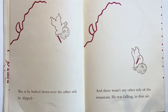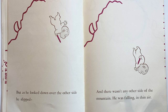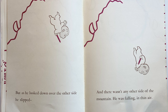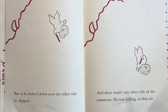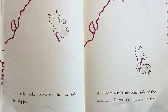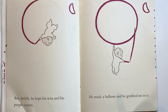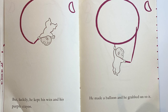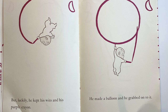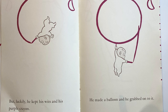He hoped he could see his bedroom window from the top of the mountain, so Harold kept on drawing and Harold kept on climbing up. But suddenly — do you want to know what happened? Harold fell down! As he looked down over the other side, he slipped, and there wasn't any other side of the mountain. He was falling in the air! But Harold was a smart boy.